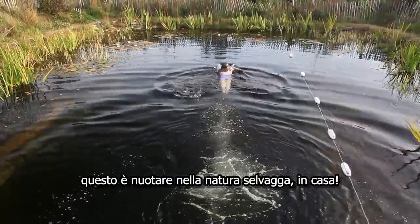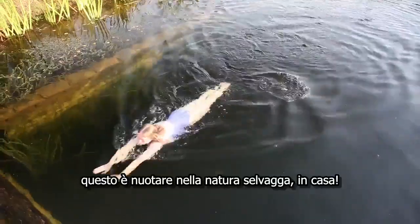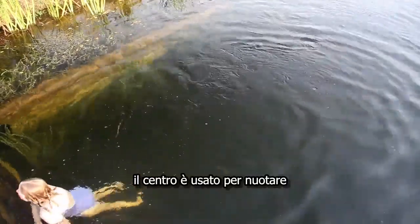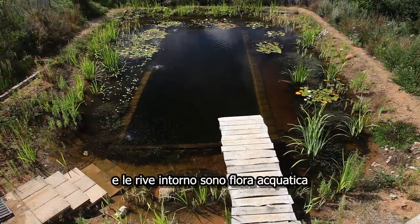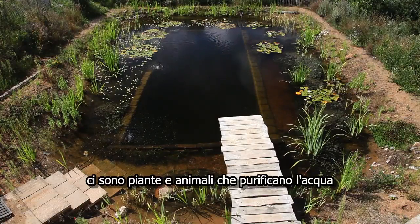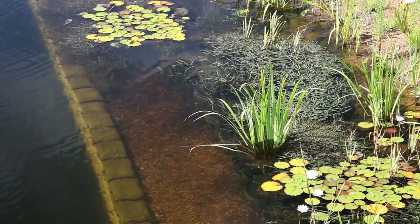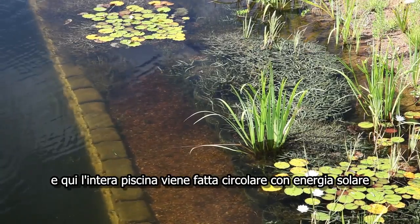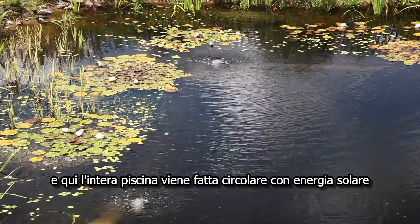This is wild swimming at home in a natural swimming pool. The center is for swimming and the shallows all around are a watery wilderness. It's the plants and animals that condition the water — they keep it clean and clear. The whole pool is gently circulated using solar energy.